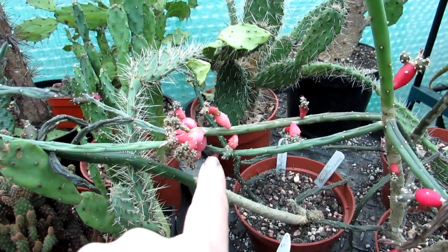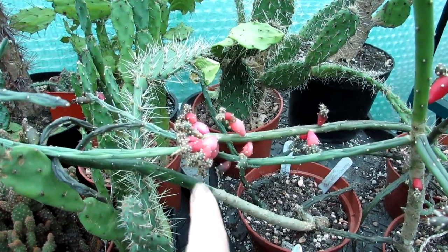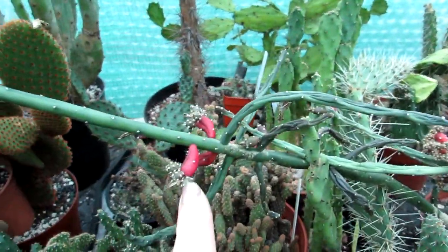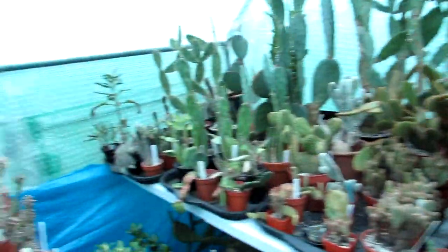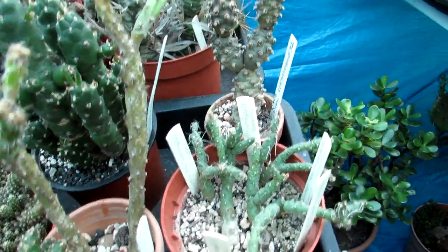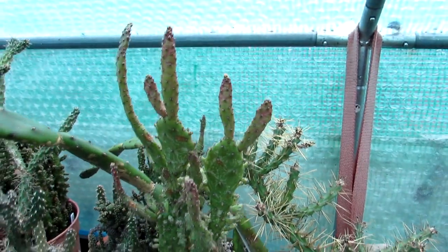This one here is Austrocylindropuntia salmiana — you can see all the little red fruits. What's amazing about this cactus is that you can actually propagate from the fruits. I'll be taking some of these off and giving them to people I've promised plants to early next year. They propagate very easily just from the fruits — a quite unusual way of propagating. Then here are more of the opuntia family: Austrocylindropuntia and different types of Tephrocactus — all linked to the opuntia family. I'm not going to get too close!